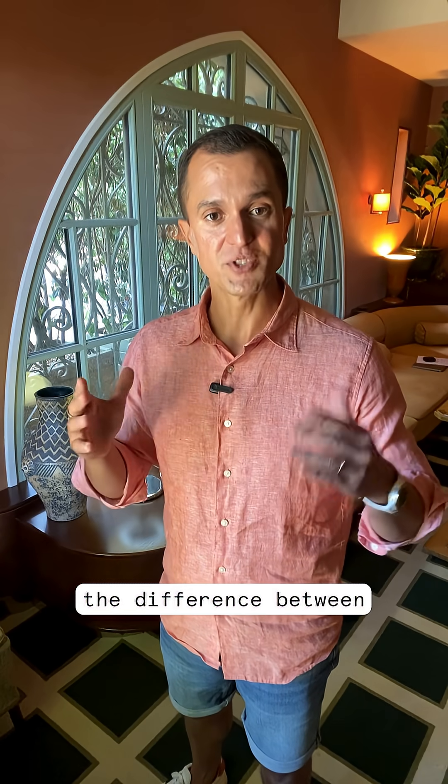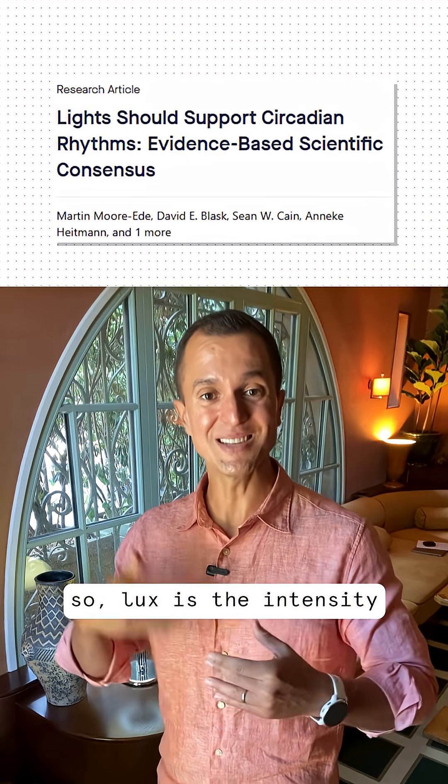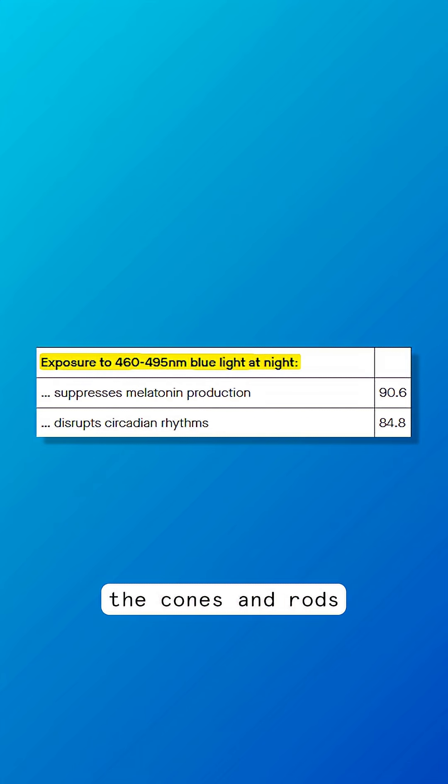Let's understand the difference between melanopic and lux. Lux is the intensity of light, which is based on human visual perception, as detected by the cones and rods.